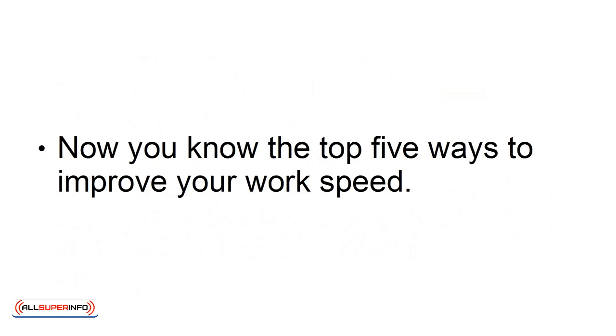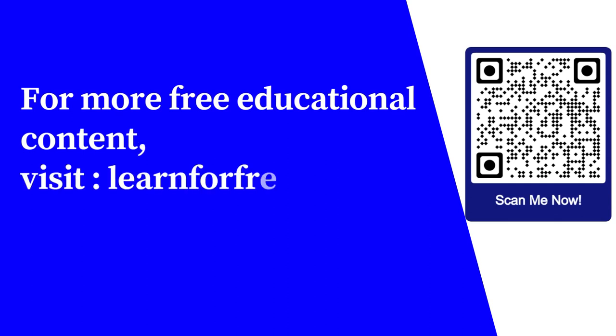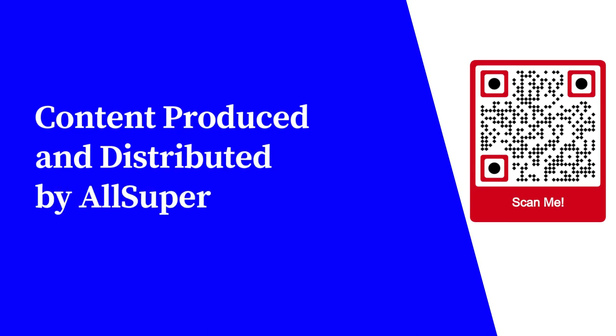Now you know the top five ways to improve your work speed. For more free educational content, visit learnforfree.biz. Content produced and distributed by AllSuperInfo.